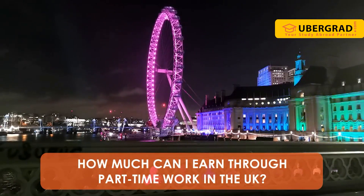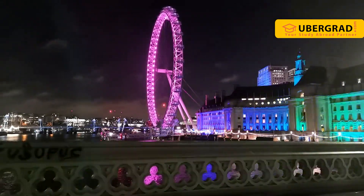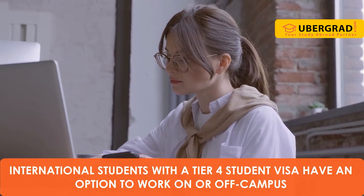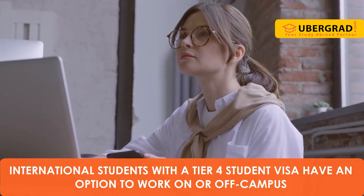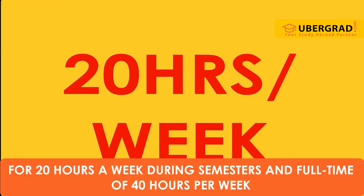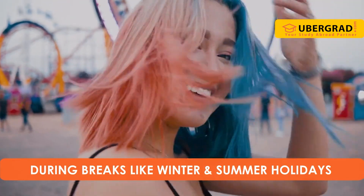How much can I earn through part-time work in the UK? International students with a Tier 4 student visa have an option to work on or off campus for 20 hours a week during semesters, and full time at 40 hours per week during breaks like winter and summer holidays.